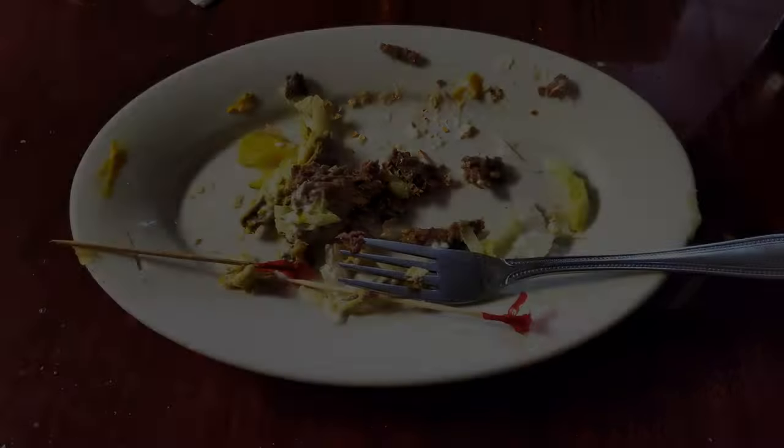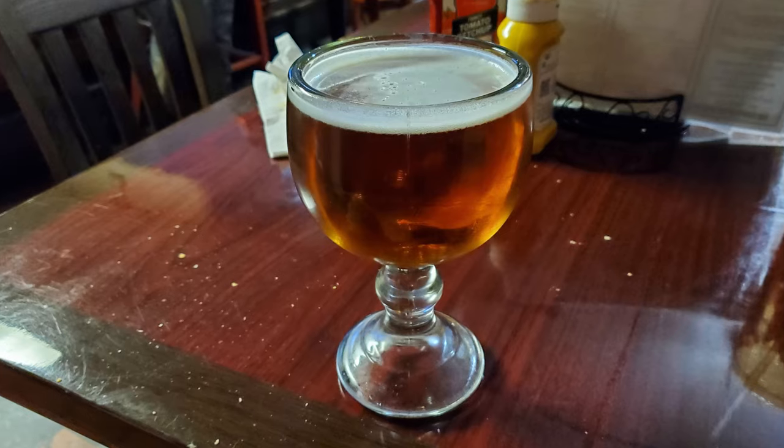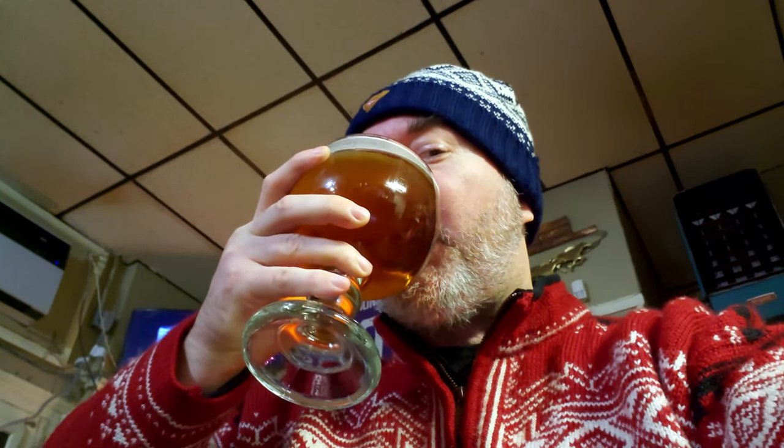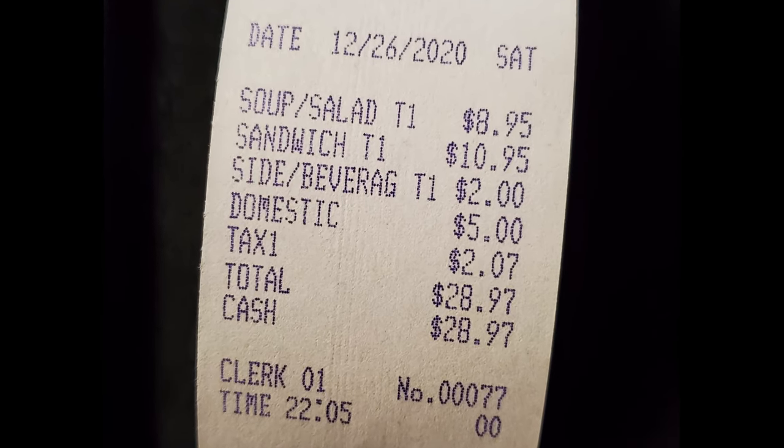We'll finish the last remaining pieces of the po'boy as a proper New Orleans roast beef po'boy should have. Now it's time for one of these schooners of beer. The beer here is nowhere near as cold as the regular Lauza's schooners of beer, which are crazy cold. But beer is always good. The total for this meal was $28.97 before tip.